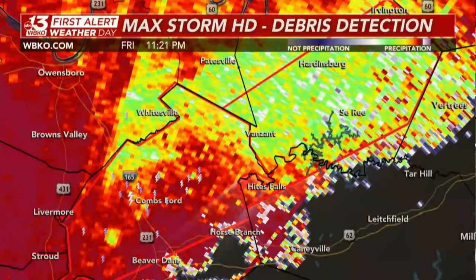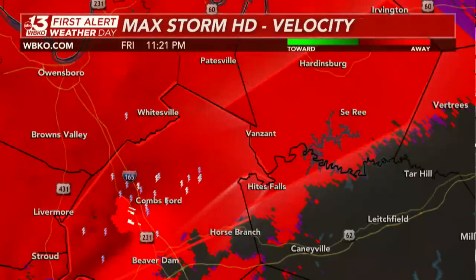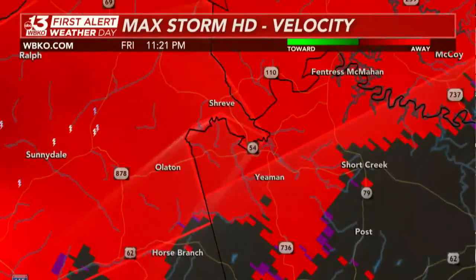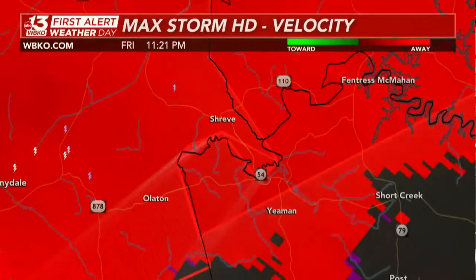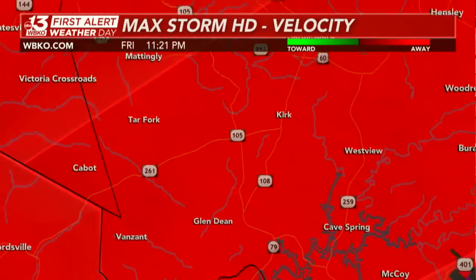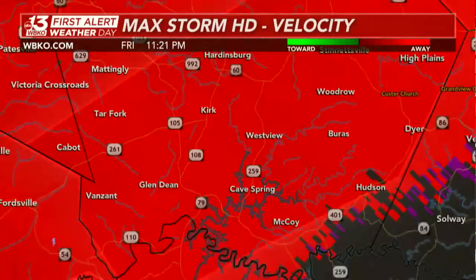Taking it back to velocity — you can see the rotation of this storm. There is the flash there in northern portions of Grayson County near Haights Falls. Naming off locations near the warning: McCoy, Van Zandt, Glen Dean, Tar Fork, Kirk, Westview, Cave Spring — all of you need to take cover now.